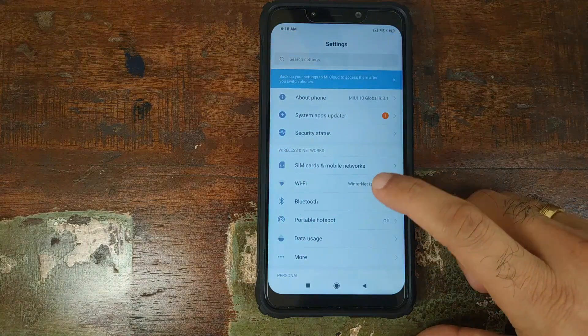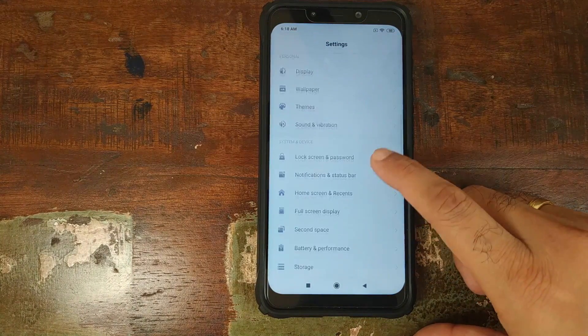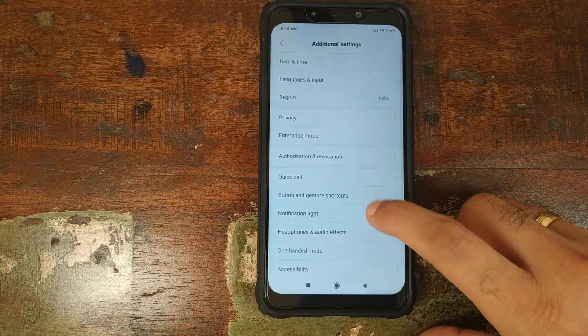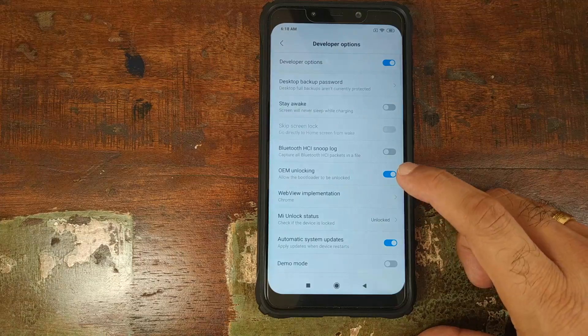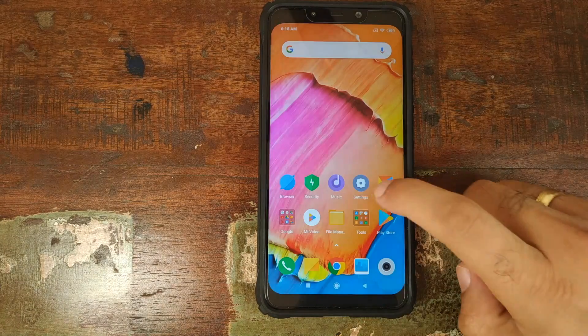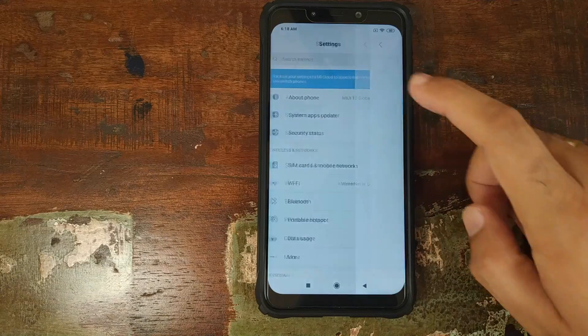I also went ahead and enabled Developer Options to check whether the MIUI 10 dark theme is available. Go into Additional Settings, look for Developer Options, and no — we do not have the option to enable dark mode or night mode in this beta. But I'm pretty sure once Xiaomi is done theming all its applications and the settings menu, we will have dark mode with MIUI 10 on the Poco F1.